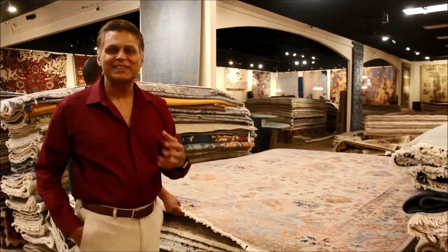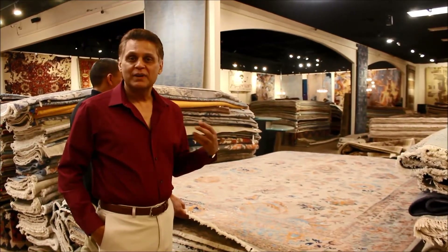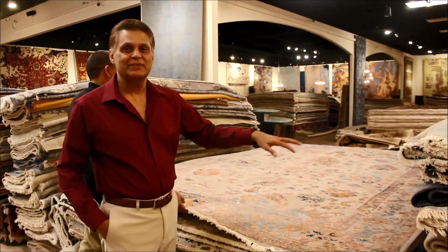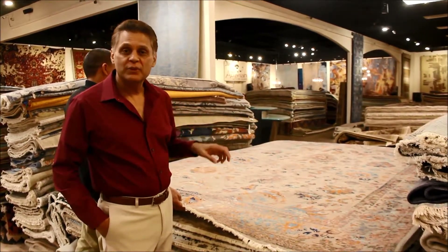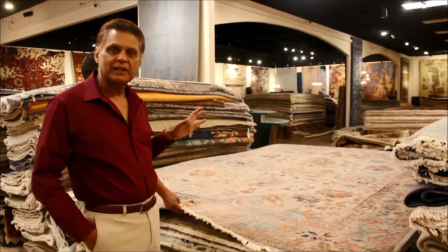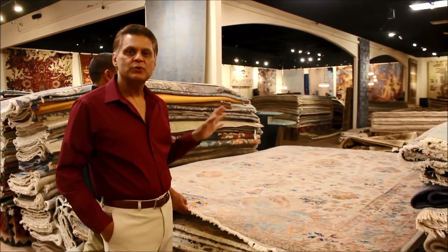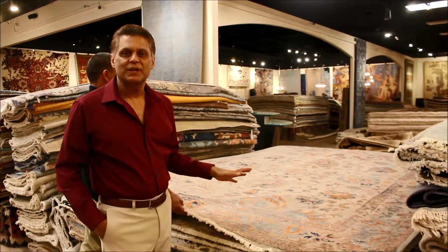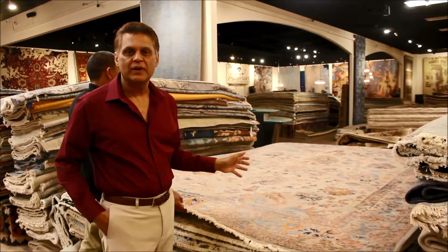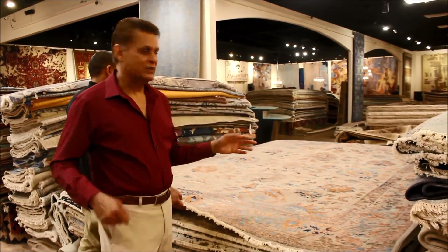Maybe grandma had a rug that you saw that was like that. So this is a brand new rug but they've made it to look like that erased antique, along with using very traditional motifs but simplifying them — taking away the big center medallion, the cuts on the side, and all that — and also using very contemporary colors. That's the epitome of a transitional rug because of the elements used, which are kind of modern as well as kind of traditional.